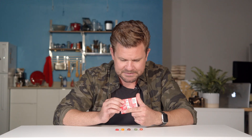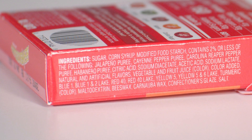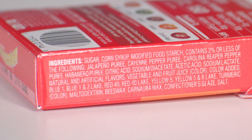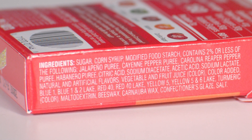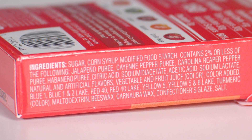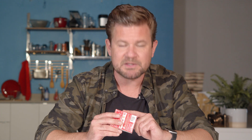Ingredients: sugar, corn syrup, modified corn starch, contains 2% or less of the following — jalapeño puree, cayenne pepper puree, Carolina Reaper pepper puree, habanero puree, citric acid, sodium diacetate, acetic acid, sodium lactate, natural and artificial flavors, fruit juice, color added — blue 1, blue 1 and 2, red 40 lake, red 40, yellow 5 lake, yellow 5 and 6, salt. So, real natural. Although, it does look like they have actual pepper purees in there — trace amounts. Can't knock them for that.